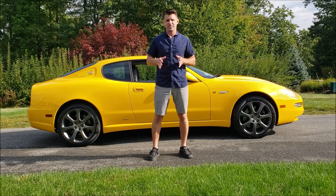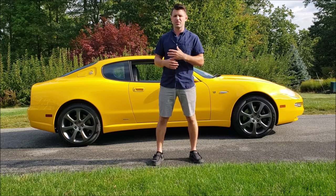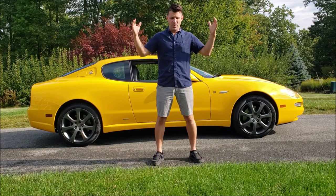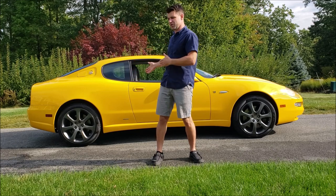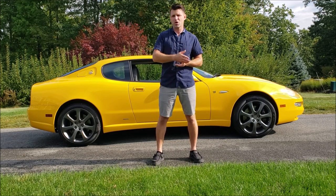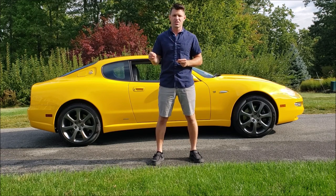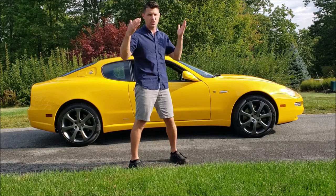Maserati hadn't actually died — it was owned by the Fiat Corporation in Italy. They had a bi-turbo that wasn't wildly popular and actually used a lot of Chrysler LeBaron convertible parts, making a Maserati that was known to catch on fire. The GT was basically the bring-back-to-life vehicle. Ferrari purchased 50% of Fiat in 1997 and started designing, then purchased the Maserati brand 100% in 1999 and went full-in, designing what would be their comeback car to what is Maserati today.